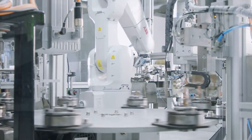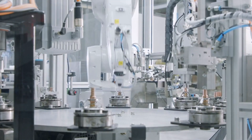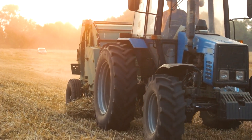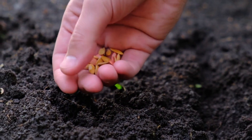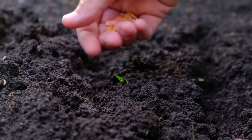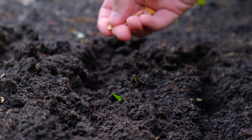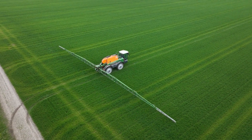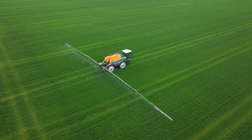Automated machinery. Farming machinery has evolved significantly with the integration of automation and advanced technologies. Tractors, harvesters, and other equipment are equipped with GPS navigation, sensors, and computerized controls. These features enable precise operations, such as planting seeds at the optimal depth, applying fertilizers and pesticides in targeted areas, and harvesting crops efficiently. Automated machinery reduces the reliance on manual labor, improves operational efficiency, and ensures consistent and accurate farm practices.